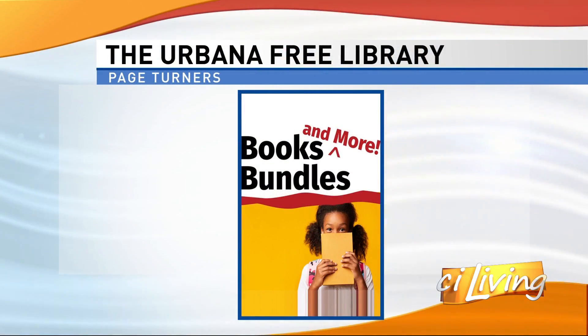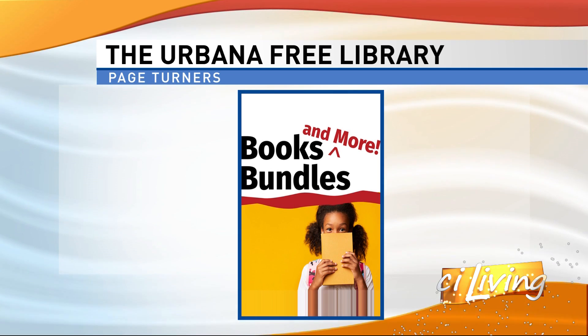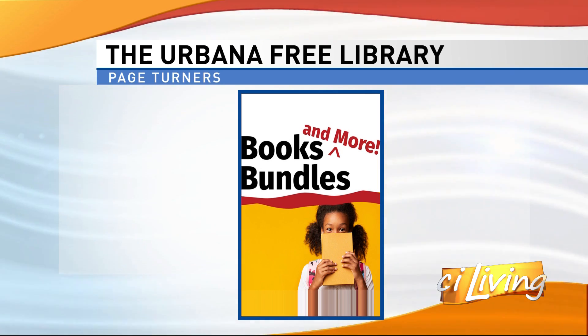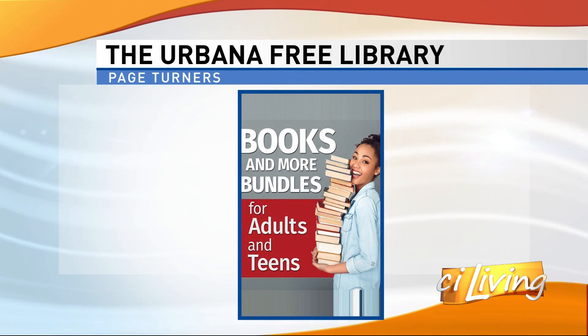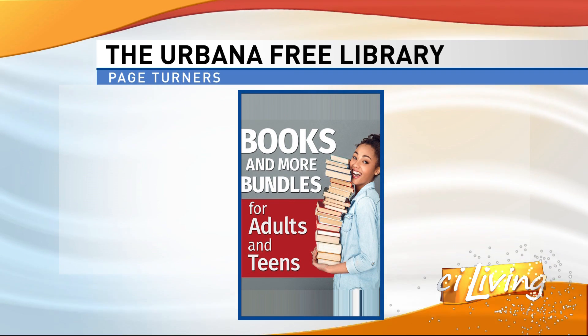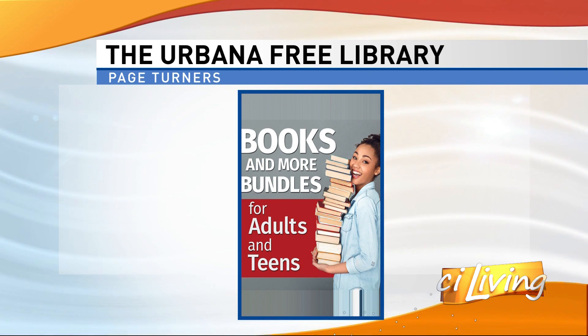I want to talk about this bundle program where essentially people can fill out their likes, interests, and reading level, and then you help them — almost like an Amazon 'things you might enjoy' section — pull together those lists for them. Yeah, exactly. You fill out a short form with your name, library card number, contact information, and the age level of the child you're getting books or materials for, and their interests. Be as specific or vague as you want and we will pick out as many items as you ask for. We started it with kids, but we've just expanded it to teens and adults because it's been super popular. We circulated more than a thousand books last month for this program.